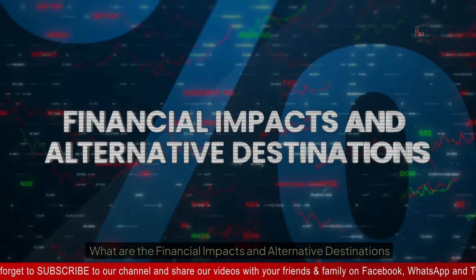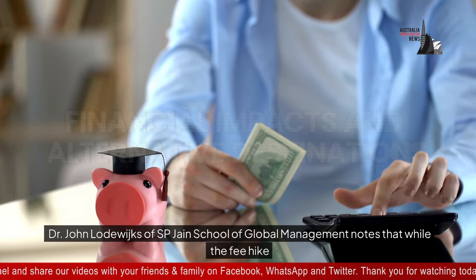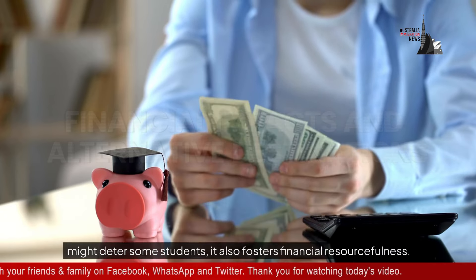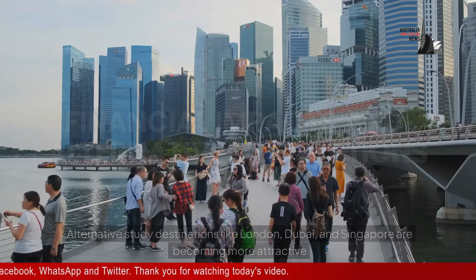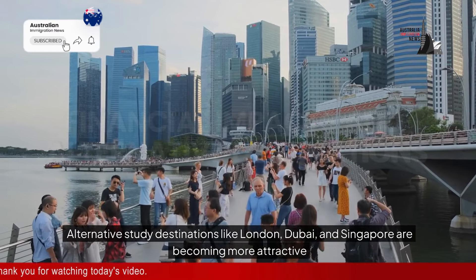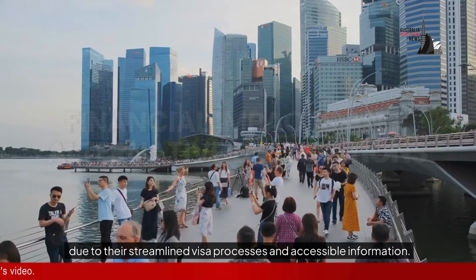Regarding financial impacts and alternative destinations, Dr. John Lodewikes of S.P. Giant School of Global Management notes that while the fee hike might deter some students, it also fosters financial resourcefulness. Alternative study destinations like London, Dubai, and Singapore are becoming more attractive due to their streamlined visa processes and accessible information.